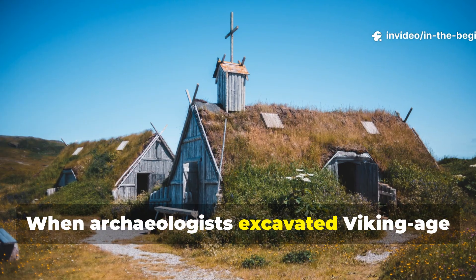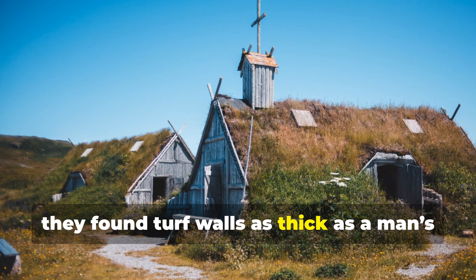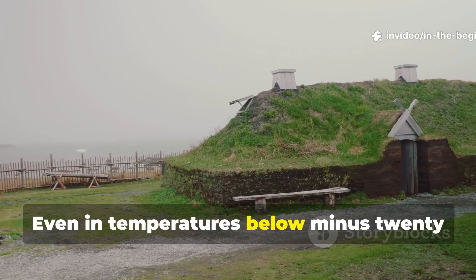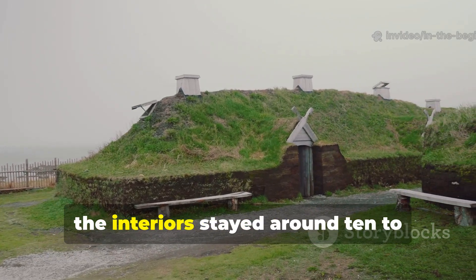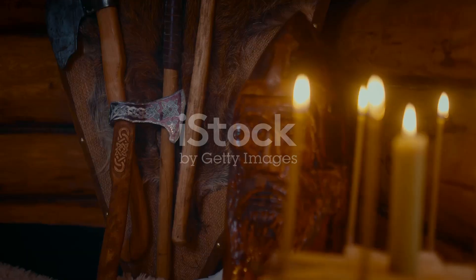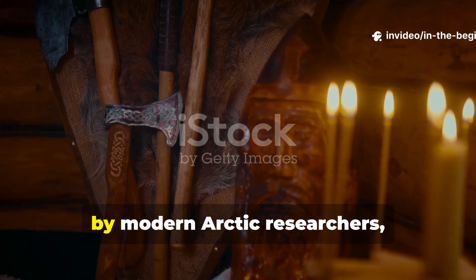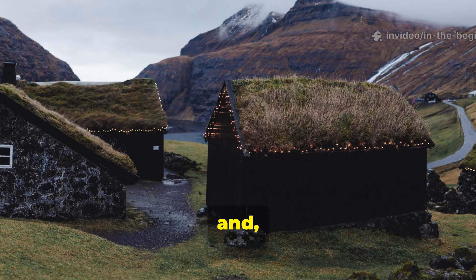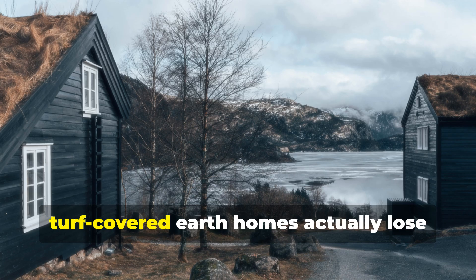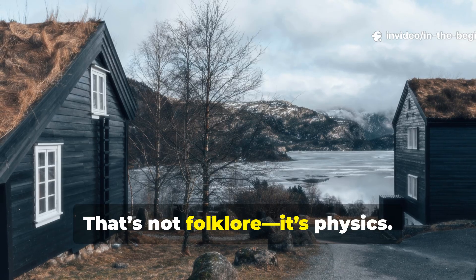When archaeologists excavated Viking Age homes in Iceland and Greenland, they found turf walls as thick as a man's arm span — sometimes up to two metres. Even in temperatures below minus twenty degrees Celsius, the interiors stayed around ten to fifteen degrees once the central hearth was lit. Those same designs have been replicated by modern Arctic researchers, and the results are astonishing. When compared to a modern wood cabin, turf-covered earth homes actually lose heat three times slower. That's not folklore. It's physics.